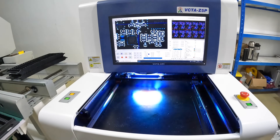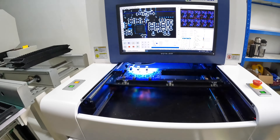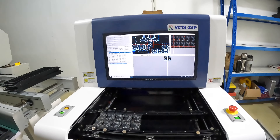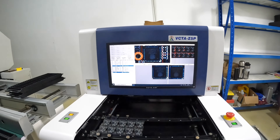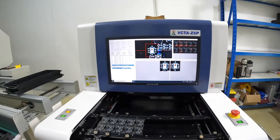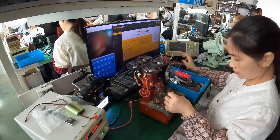This is a very important device — this is the machine that actually checks and tests every solder point to make sure that all the solder points are in working order. If there's anything that's not in order, the computer will flag it out.